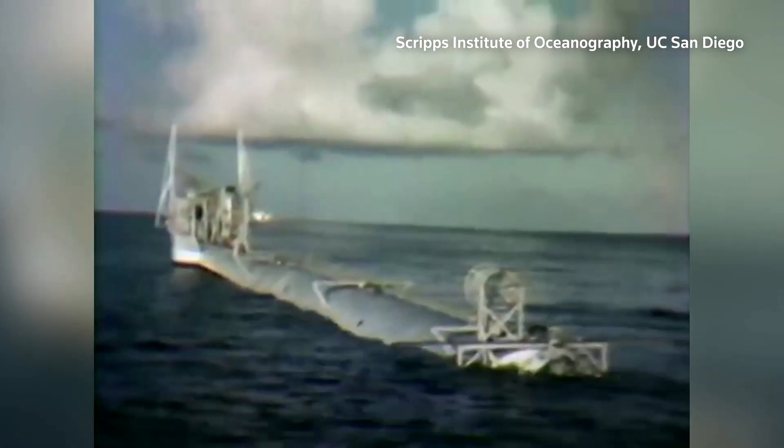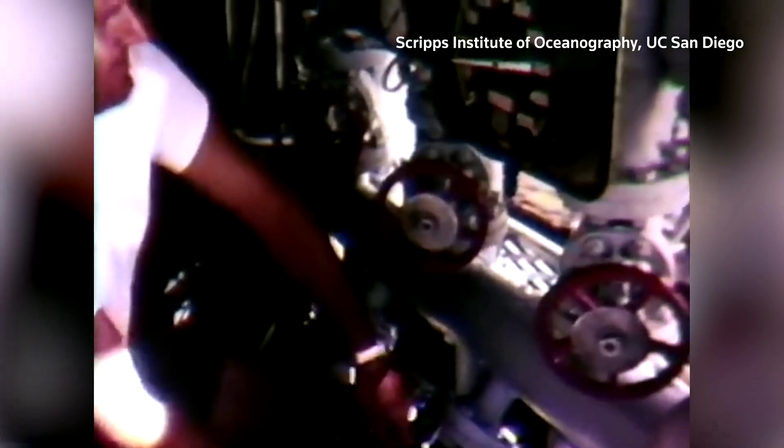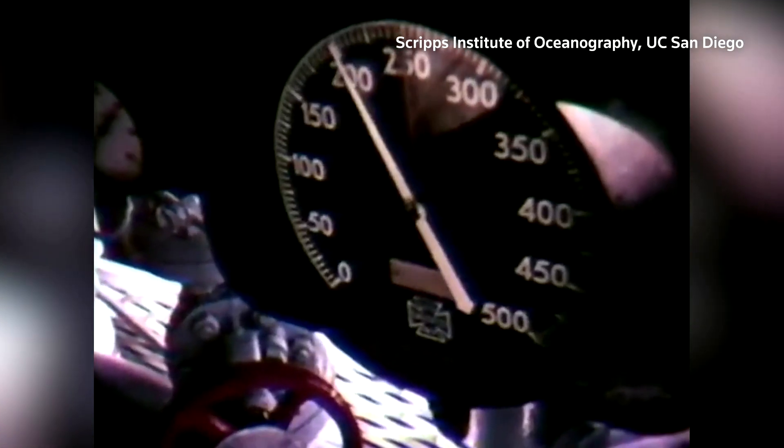Originally built for the US Navy in 1962 to carry out acoustic research, Flip — which stands for Floating Instrument Platform — was decommissioned last year.